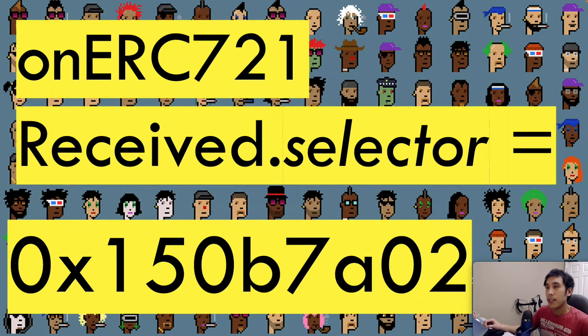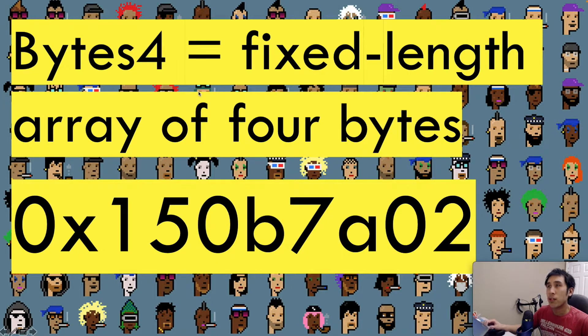But what exactly is this onERC721Received.selector? This selector is basically a bunch of bytes that in hexadecimal looks like a specific value. This value is constant and it's never going to change. In Solidity, bytes4 refers to a fixed-length array of four bytes. The 0x in front means it's a hexadecimal representation, and each pair of characters represents one byte — so the first pair is the first byte, the second pair is the second byte, and so on.